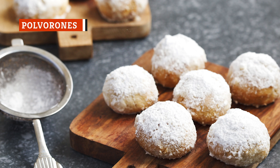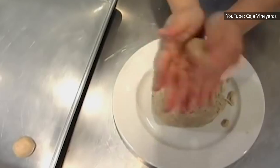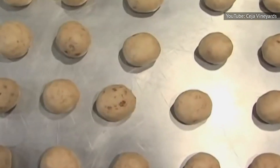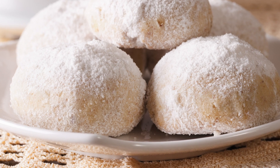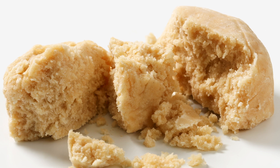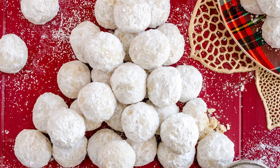You might hear them called polvorones — Mexican wedding cakes or Mexican wedding cookies — but they are all the same thing: balls of dough made from butter, sugar, flour, and ground almonds, pecans, or walnuts, that are then baked and rolled in powdered sugar. The result is a very crumbly, yet very tasty little cookie that is often served at Mexican weddings. If you've never tried them before, you might be surprised how crumbly and delicious they really are. Have your napkin ready, and don't be surprised if you can't eat just the one.